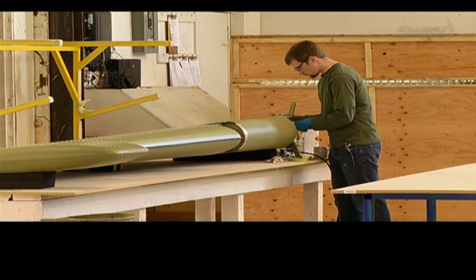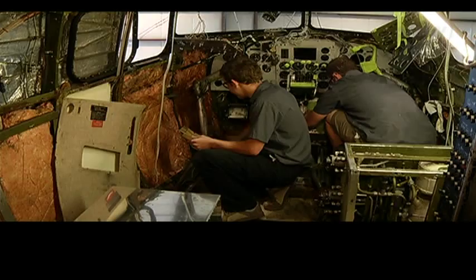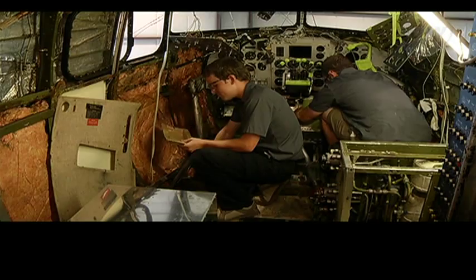We service both of them. The servicing we do here is taking an unserviceable airplane, doing the repairs that are required, and bringing it back into service again. Manufacturing would be making new airplanes — working with new materials to manufacture new airplane parts.